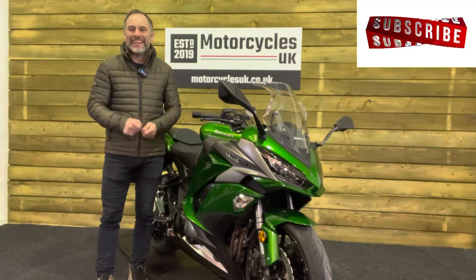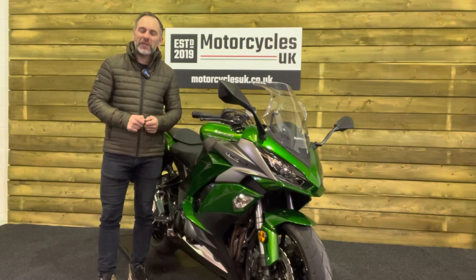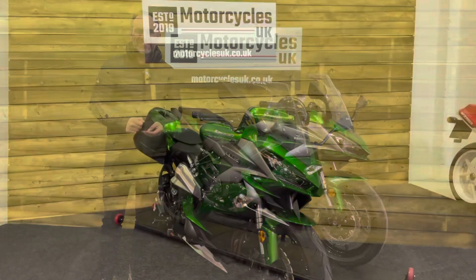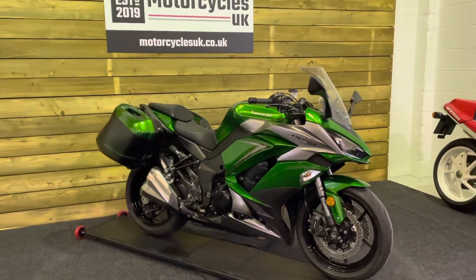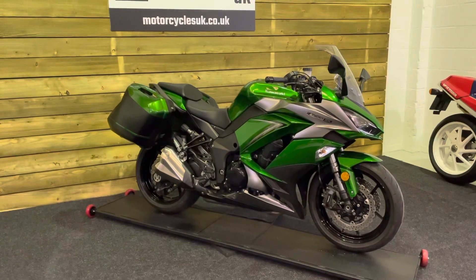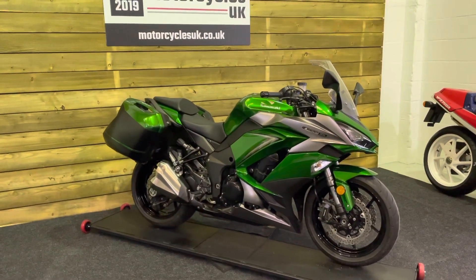Hi and welcome to Motorcycles UK. Today I'd like to show you a short video on this absolutely beautiful Kawasaki Z1000 SX Tourer. This is a 2019 bike on a 19 plate with just 7,377 miles and a full service history.